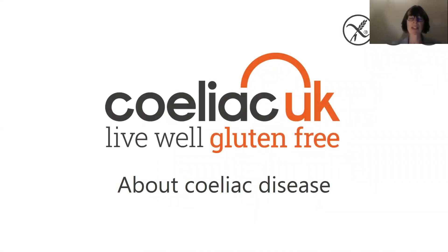Hello, my name is Nicola and I'm one of the dietitians on the Celiac UK helpline. Today we're going to talk a little bit about celiac disease.